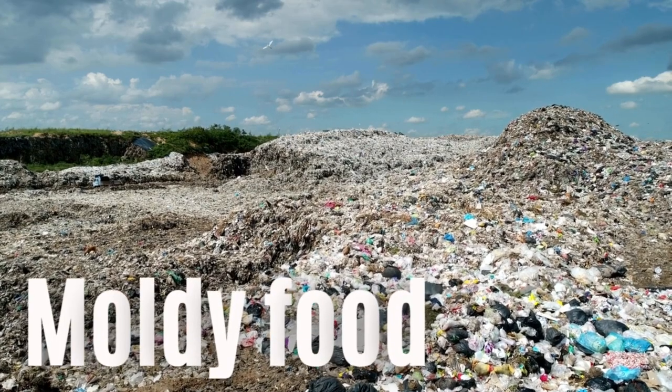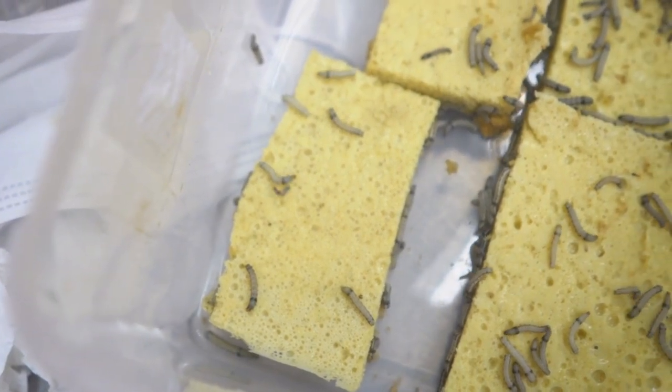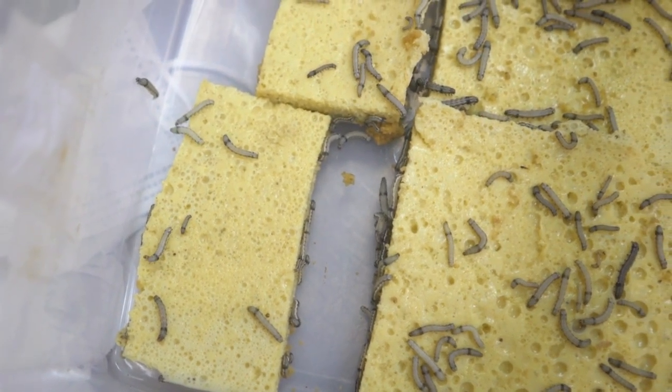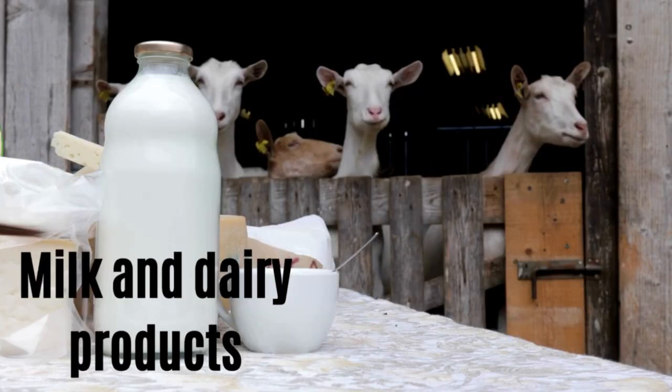Number nineteen: moldy food. If your dog has access to trash, be very careful. Moldy food is bad for Yorkshire Terriers as it can contain mycotoxins. Mycotoxins grow on moldy food and make it poisonous when ingested.